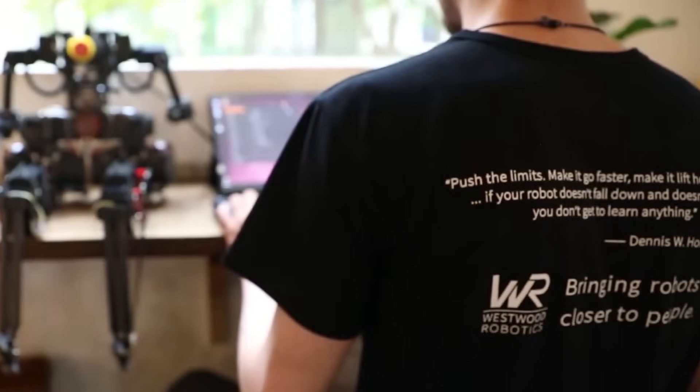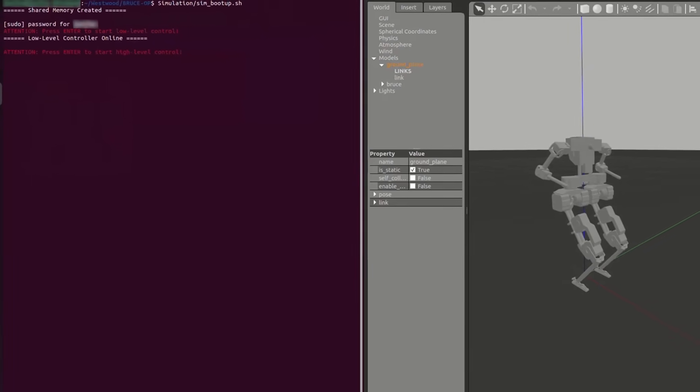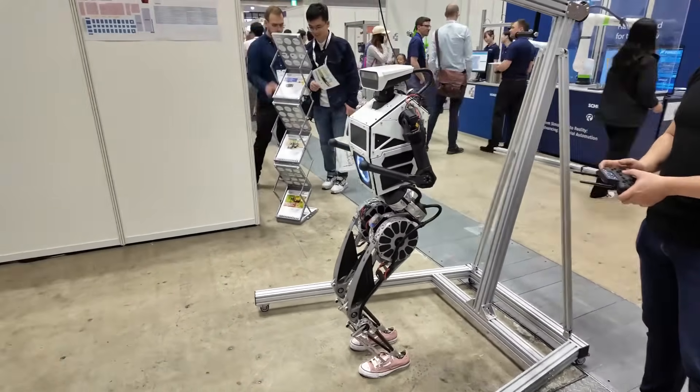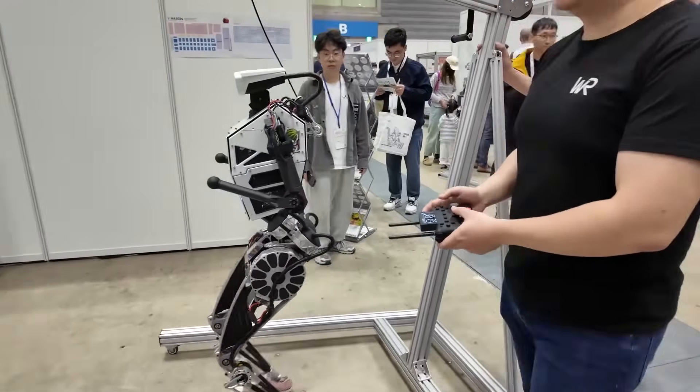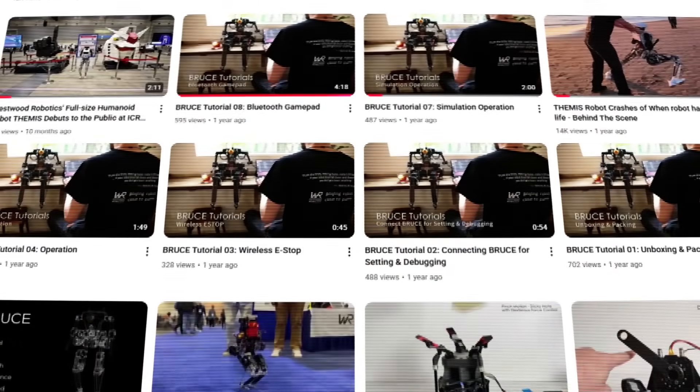Despite not being able to outperform Boston Dynamics Atlas in acrobatics, the Themis V2 still has higher dexterity and is arguably the most agile robot for practical and daily use. But how did a less popular company like Westwood Robotics succeed in making such an agile robot? Surprisingly, the company hasn't been in the game that long, with their first significant robotic milestone launching less than three years ago.